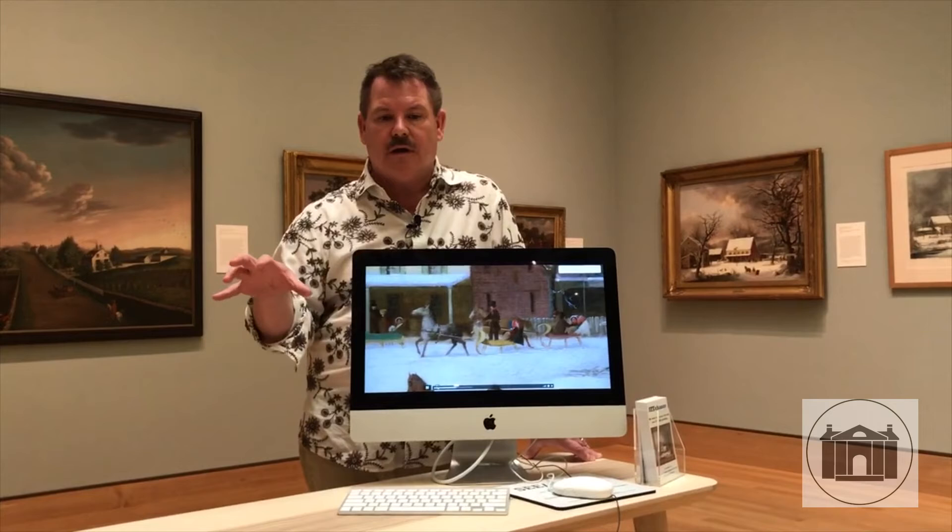Very often when we work with school children, we have them imagine what this painting might sound like. Well, with the technology of the web, we can actually have a student click on something and a rooster will crow, or click on another section and they hear the snow or the wind — trying to use the technology available via the computer and bring a painting to life in a whole new way.